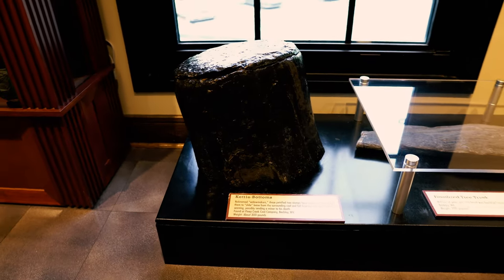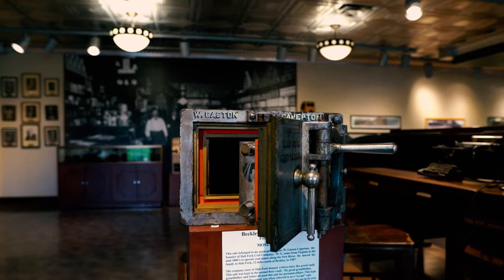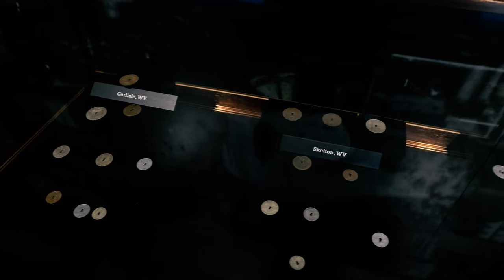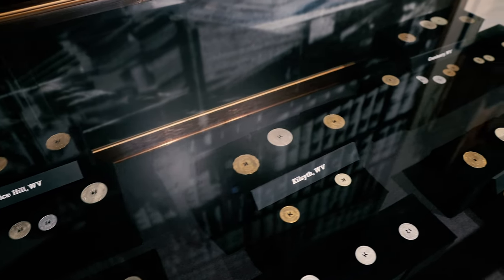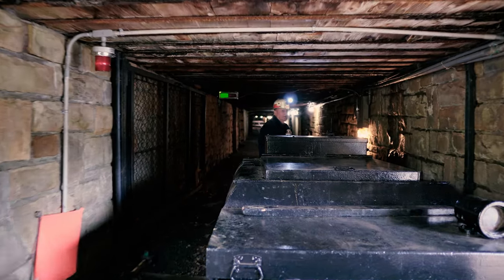Check out this fossilized tree stump. They apparently present quite a hazard when mining. This cash register and coins are from a company store. Before it was made illegal, coal miners were often paid with tokens only accepted at the company store, which made it very difficult to leave the job.